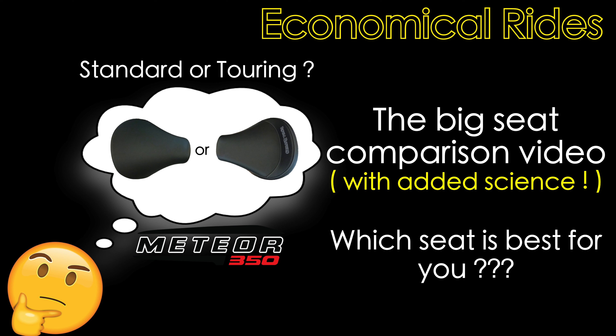I know many of you are interested to know if the touring seat will be a worthwhile upgrade, and I think the answer will depend upon a number of factors. In this video, I will show you the key differences between the two seats, my riding impressions of the two seats, and finally I will give you my conclusions as to who should buy the touring seat and who should perhaps not. So, enough chit-chat — let's get this comparison on the road.